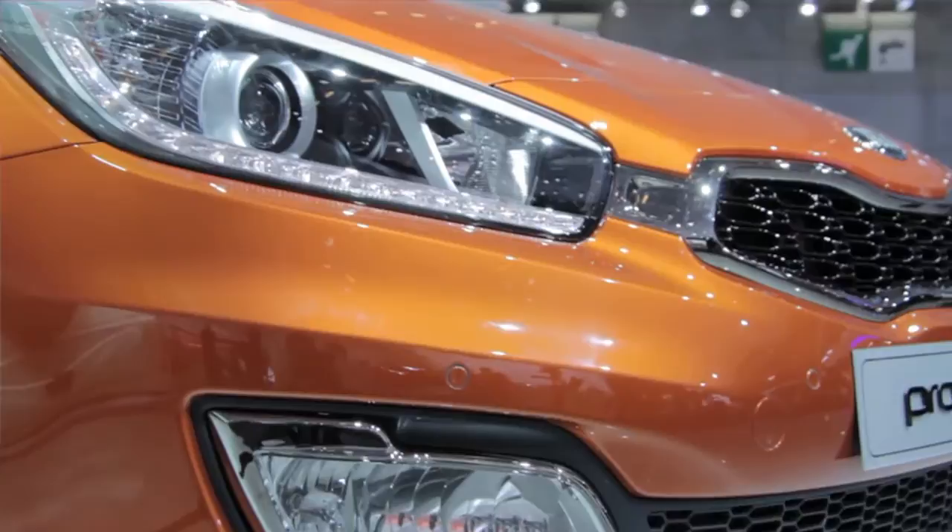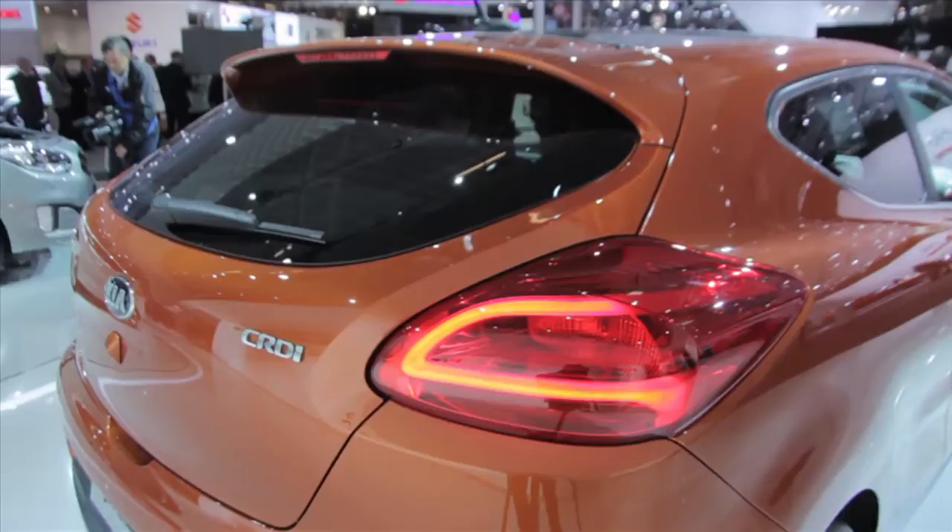Two new cars from Kia — a three-door Pro Cee'd and the Carens MPV. Both are beautifully designed, which is what we've come to expect from Kia in recent years.